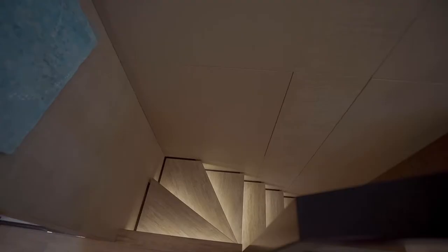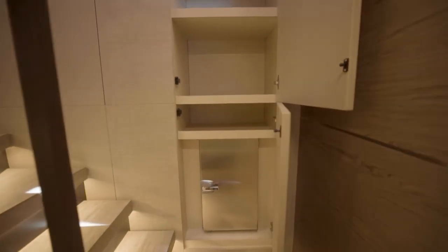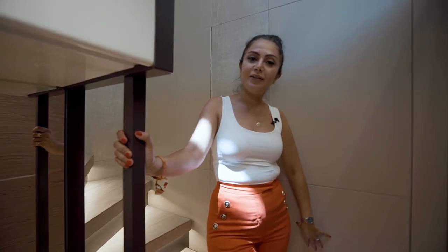Going to the lower deck, I'd like to highlight two very important things. You have hidden storage areas along the staircase — perfect for beach towels, linens, or anything you need, and very easy to access. In this compartment we also have actual refrigeration.